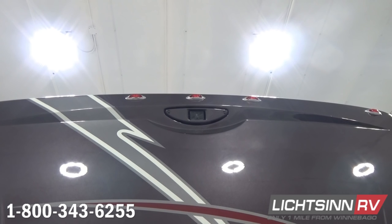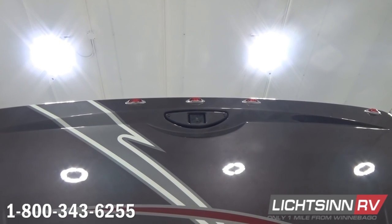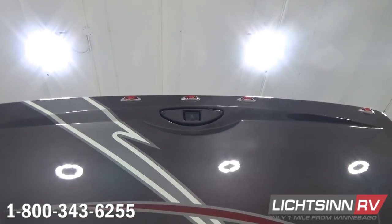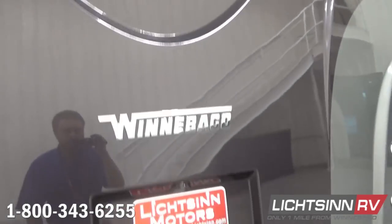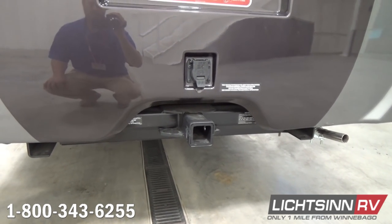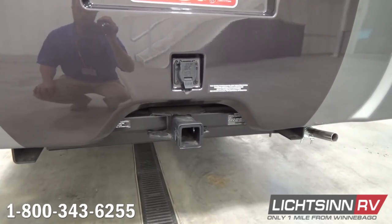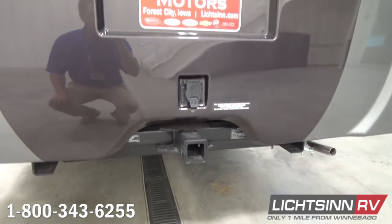Because this coach is on the upgraded 11,030-pound gross vehicle weight rating chassis, it includes 1,230 pounds of net cargo carrying capacity. It also includes a 5,000-pound factory-installed tow package with a seven-blade bargeman wiring plug.